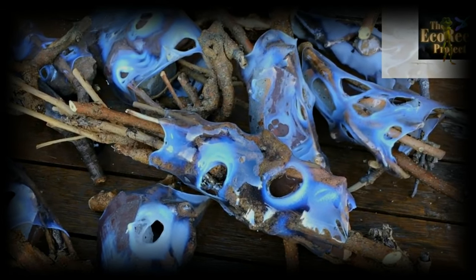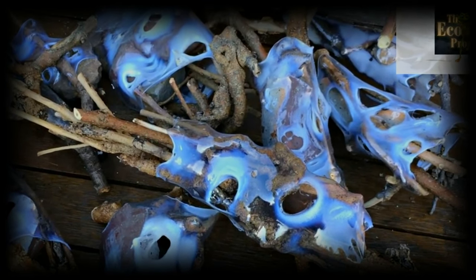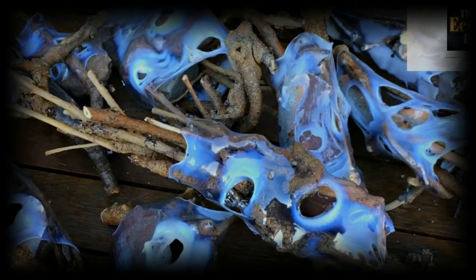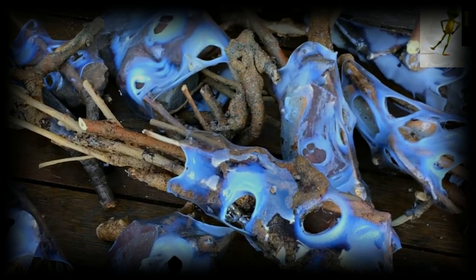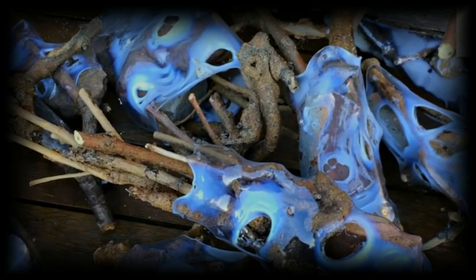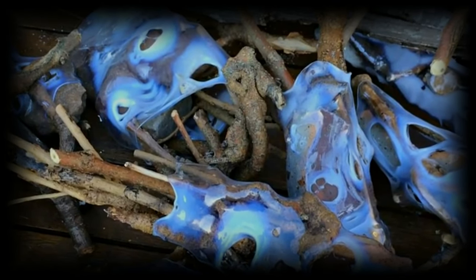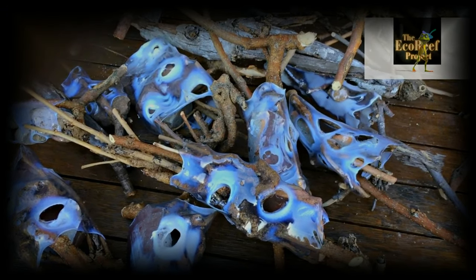Our team at the Eco Reef Project are determined to increase the number of baby fish that actually survive. Usually when a fish lays eggs or live births hundreds of babies or eggs, they are destroyed and very few actually survive.